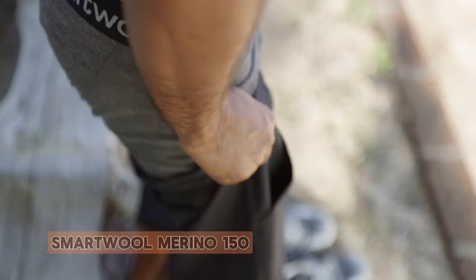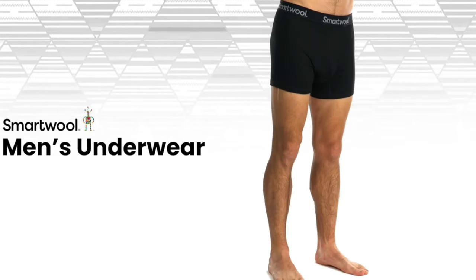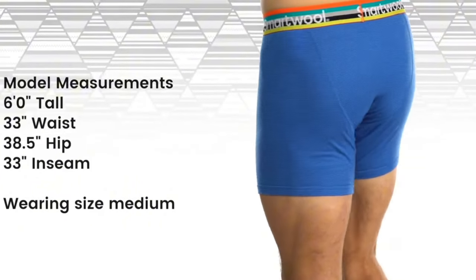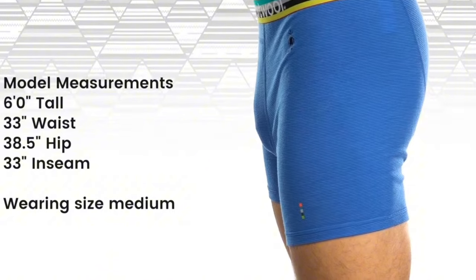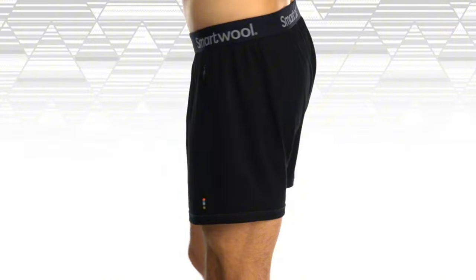Number 5: Smartwool Merino 150. Smartwool Merino 150 is a game-changer in the world of base layers. The lightweight merino wool fabric offers superior temperature regulation, keeping you cool in warm conditions and warm when it's chilly. The fabric's natural moisture-wicking properties ensure you stay dry, making it ideal for various activities.